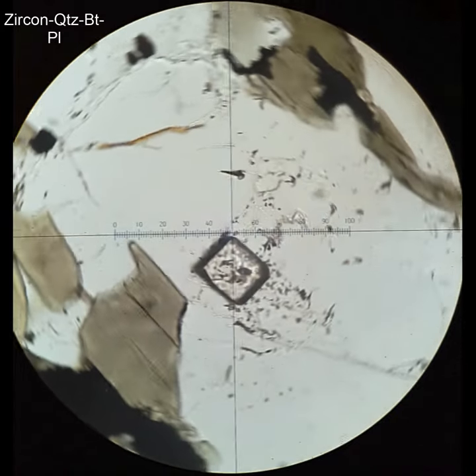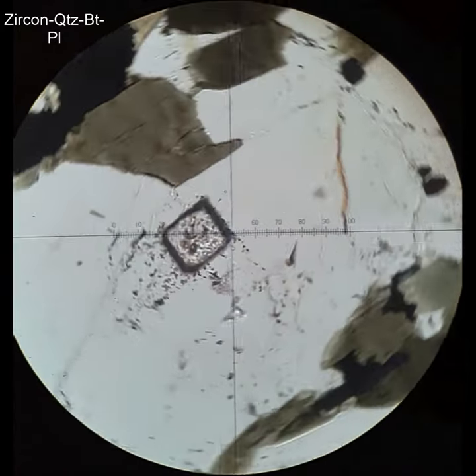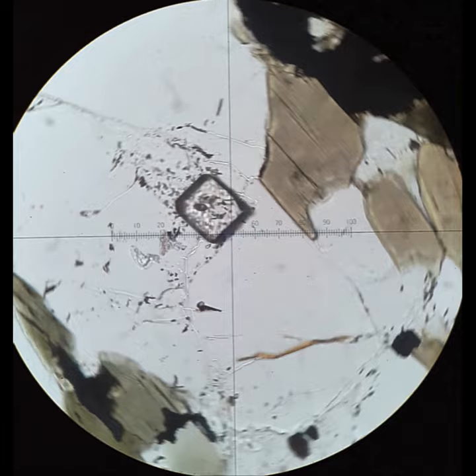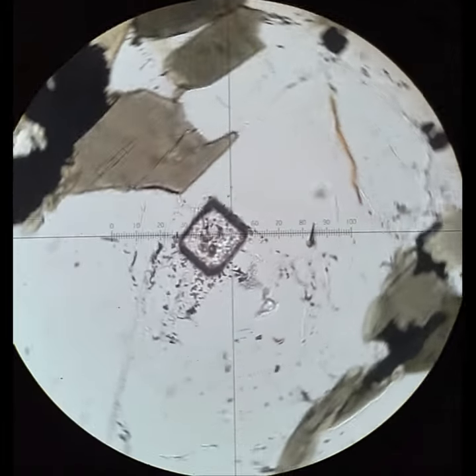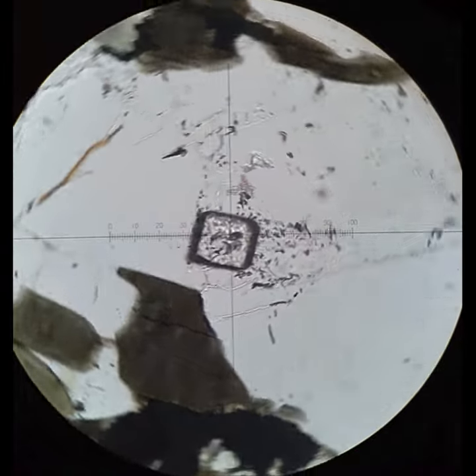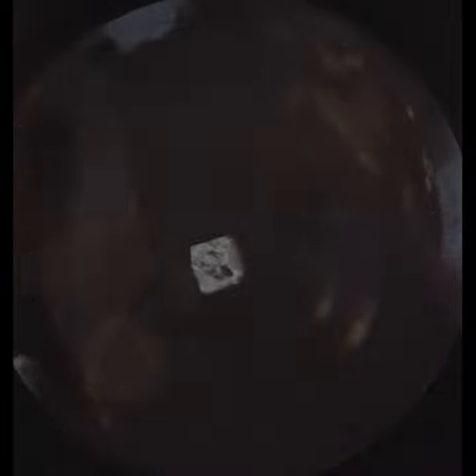This is a great little zircon. Zircons belong to the tetragonal crystal system, so many crystals are almost square in their cross section. This is a crystal that's been cut perpendicular to the long axis. When you cross the polars, the interference colors are really low because you're looking down the c-axis, or nearly so.